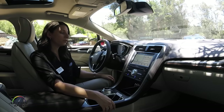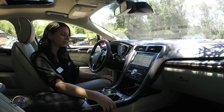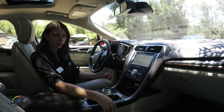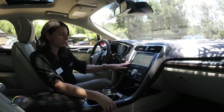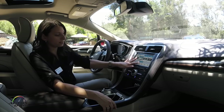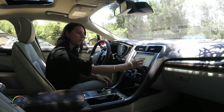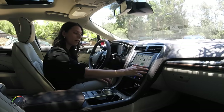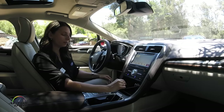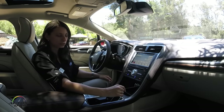With Sync 3, we have all new hardware and all new software compared to our previous systems. It includes enhanced voice recognition as well as a high-capacitive touch screen, making it highly responsive to go from area to area. It also allows for pinch and zoom with the maps, as well as swiping when there are multiple pages within a section.